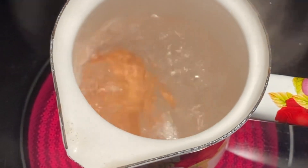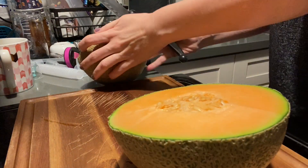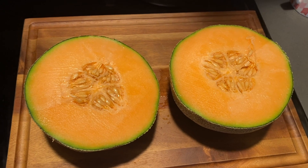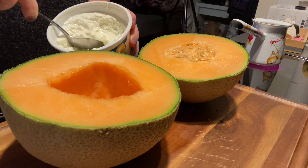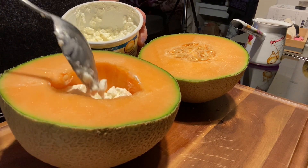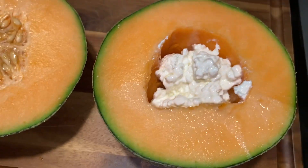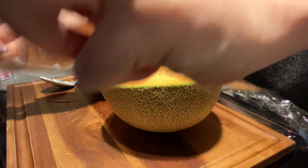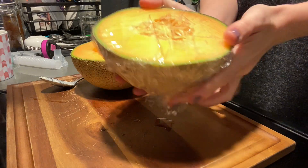For breakfast I'm just having a hard boiled egg and I'll also be having half of this cantaloupe. I'm going to cut it in half, make sure it doesn't fall off your counter, scooping out the seeds in the middle, and I'm going to add this low-fat cottage cheese that I found at Whole Foods into one of them. I usually do about two big spoonfuls and that's enough protein for me along with the egg. Then for the other half I'll be wrapping it with saran wrap and putting it in the fridge for tomorrow's breakfast.